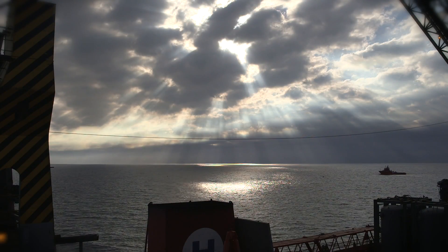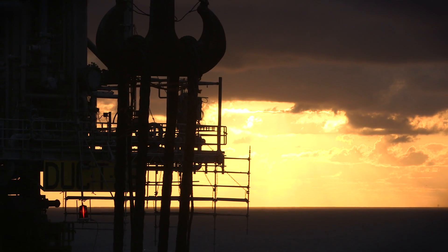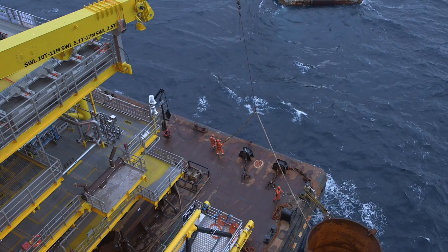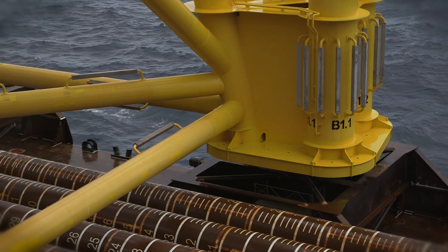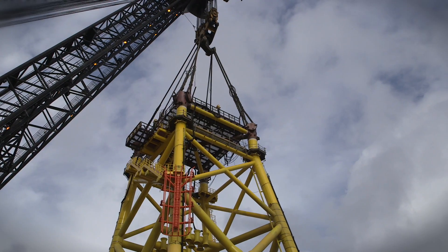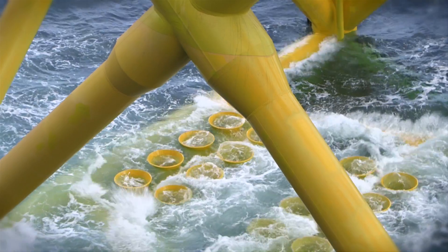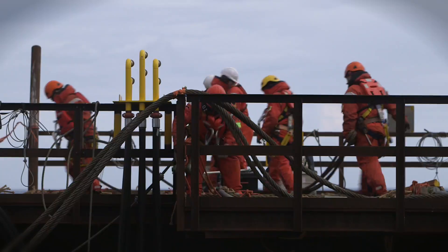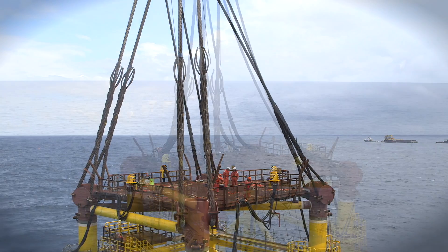It's here that Maersk Oil plans to drill up to 12 wells, each six kilometres long. As soon as the platform arrives, preparations begin. The first job is to fix the jacket to the sea bed at a water depth of 38 metres. Every precaution is taken to ensure the job is done as safely and carefully as possible.